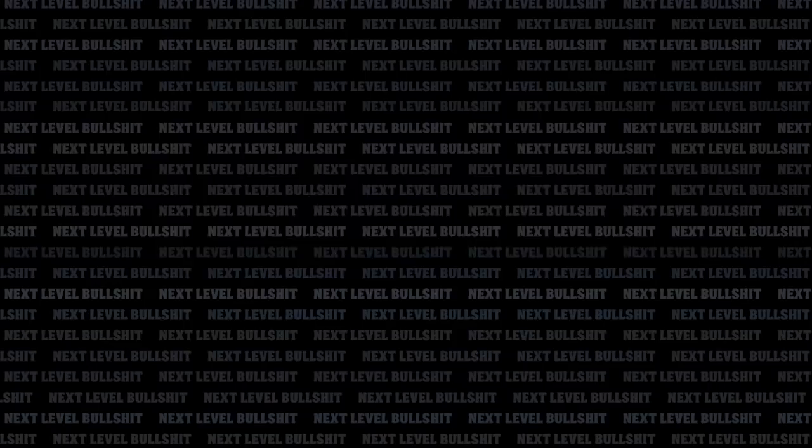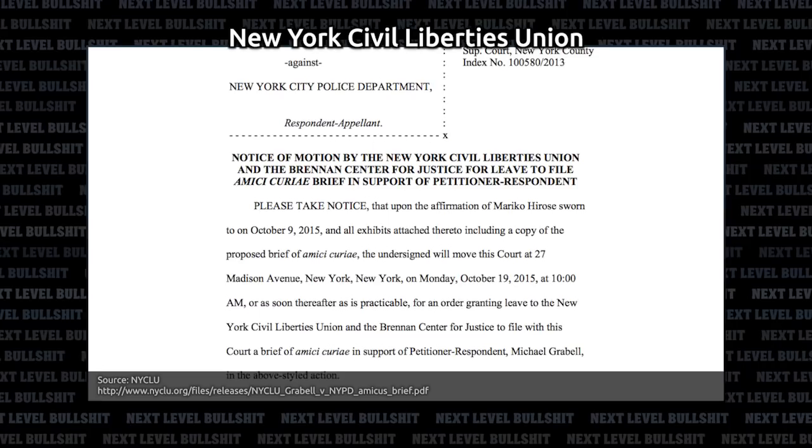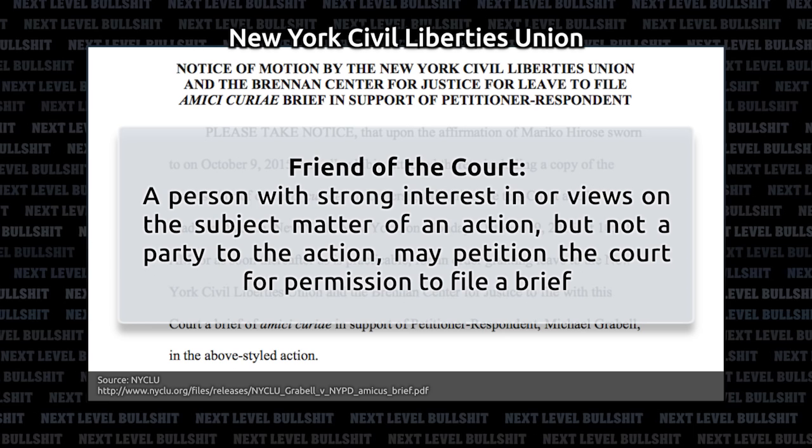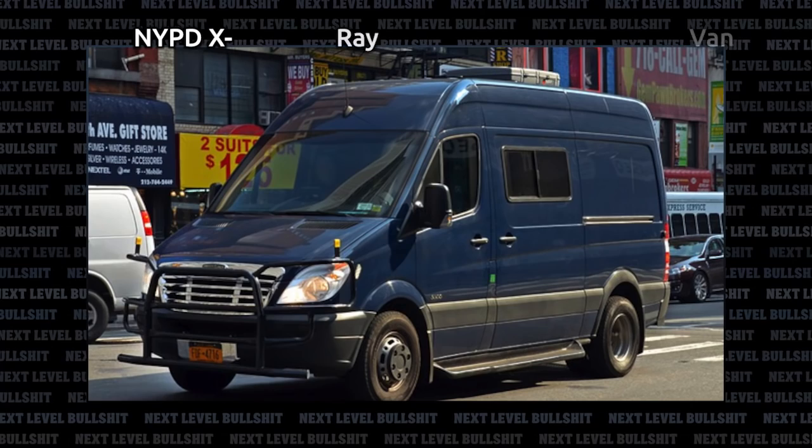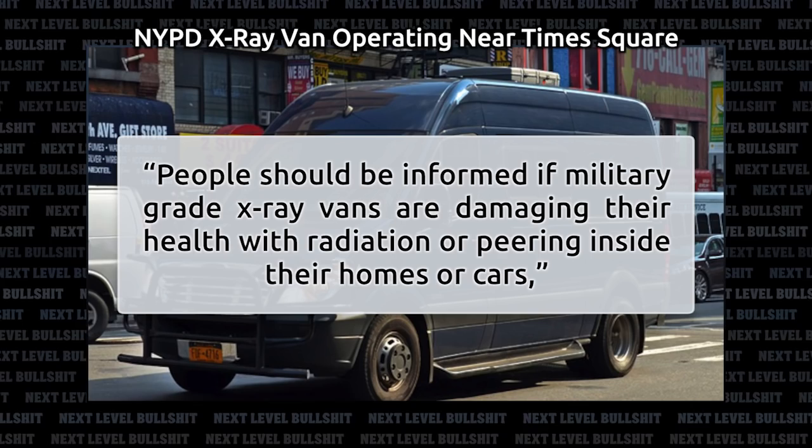On October 13, 2015, the New York Civil Liberties Union filed a motion to leave an amicus brief — literally meaning 'a friend of the court' — a person with a strong interest in the subject matter of an action who may petition the court for permission to file a brief. I'll leave you with a quote from NYCLU Senior Staff Attorney Mariko Hirose: 'People should be informed if military-grade x-ray vans are damaging their health with radiation or peering inside their homes or cars.' So what do you think about the NYPD's use of x-ray vans? Let me know in the comments below.